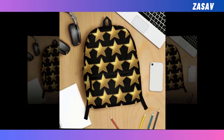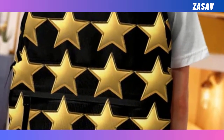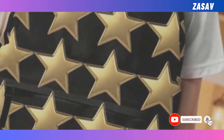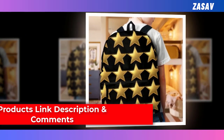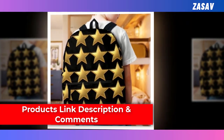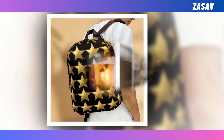Crafted from high-quality polyester fabric, our backpacks are not only built to last, but also prioritize your comfort with their ventilated construction. Say goodbye to discomfort and overheating — our backpack keeps you cool and collected, even on the busiest of days. But what truly sets our backpacks apart is their enchanting design. Embrace your individuality and make a statement with our unique celestial motif, guaranteed to turn heads and spark conversations wherever you go.